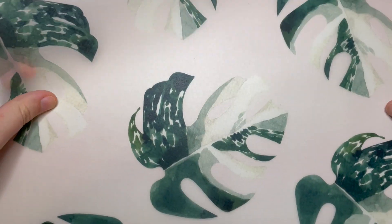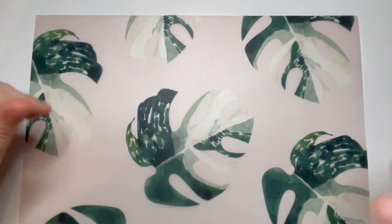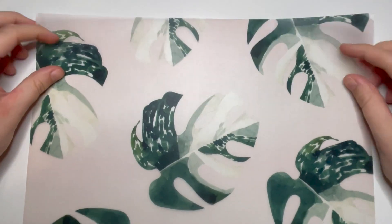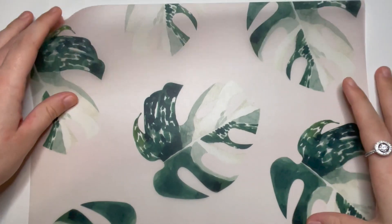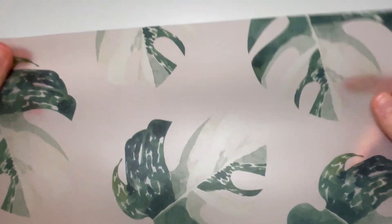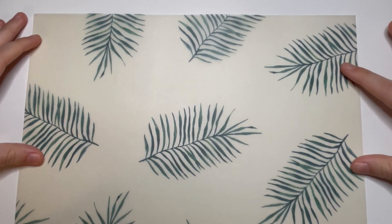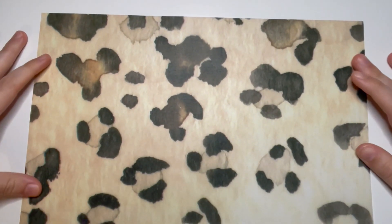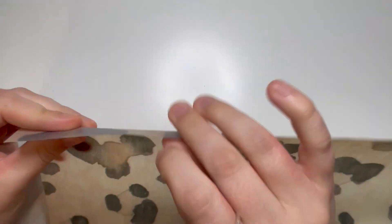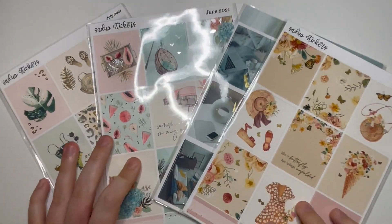I also grabbed some vellum as part of the Two Dollar Tuesday deal. First there's a monstera leaf print on very pale pink — really nice, thick quality vellum. Then some leaves on a pale yellow background. And last but not least, the leopard print vellum which I really love — the quality is really thick and nice. Those were the vellums for Two Dollar Tuesday.